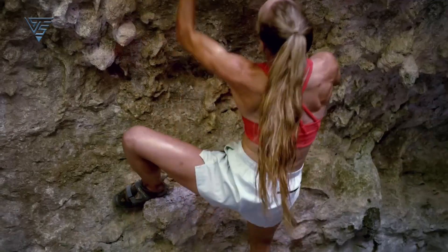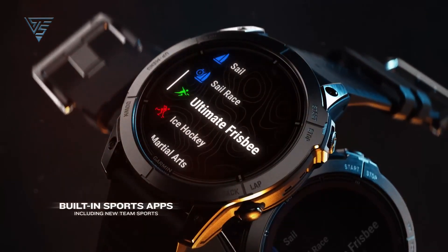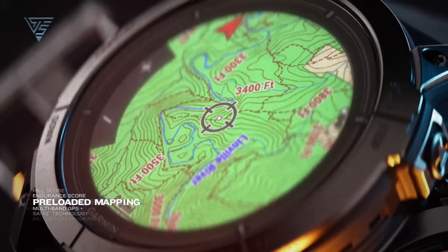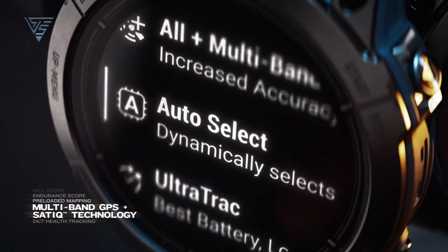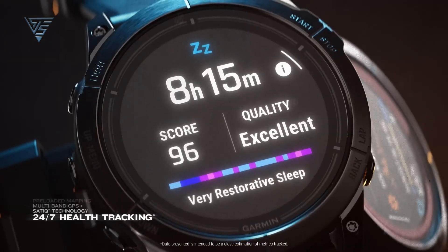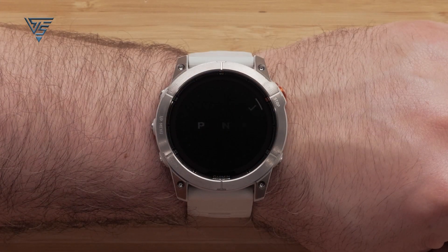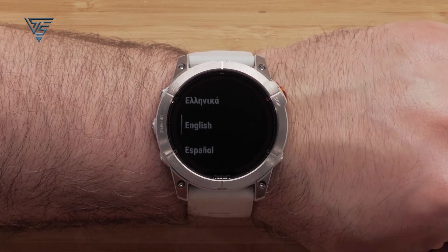The Garmin Fenix 7 is packed with over 30 sport profiles, including a new heat workout mode. It features advanced training tools like stamina estimates, VO2 max, and recovery time recommendations. Its new generation heart rate technology, however, may exhibit occasional inaccuracies.